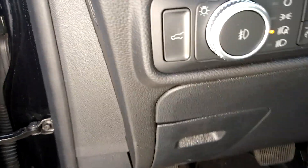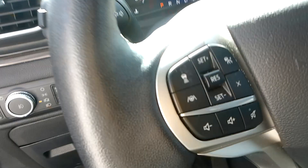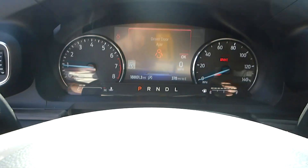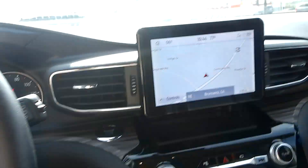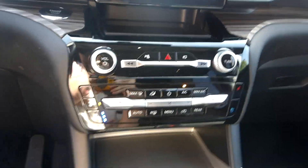We've got automatic headlights, your power liftgate button, cruise control right here. Under 20,000 miles on this car, navigation screen, shift selector, as well as heated and ventilated seats for both the driver and passenger, and a heated steering wheel.